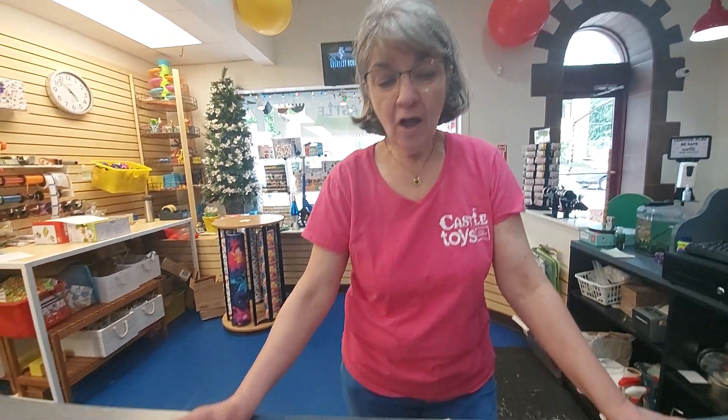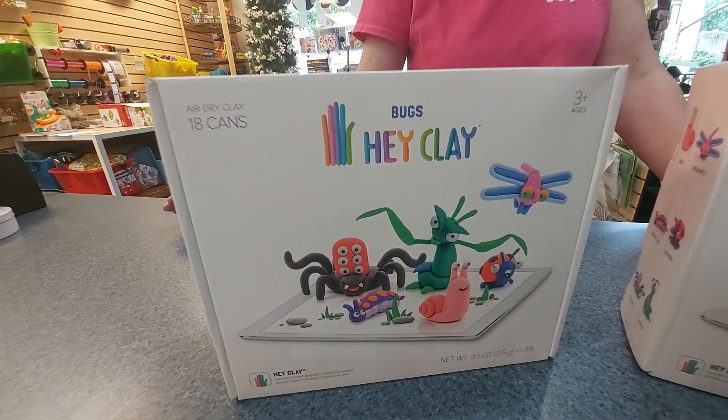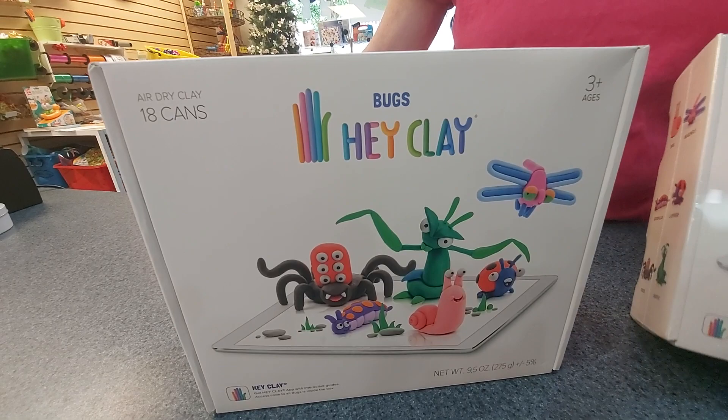Hi, it's Flash Sale Friday. Today is June 17th and our Flash Sale Friday offering this week is the Hay Clay Bugs.